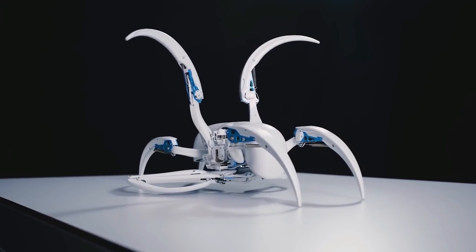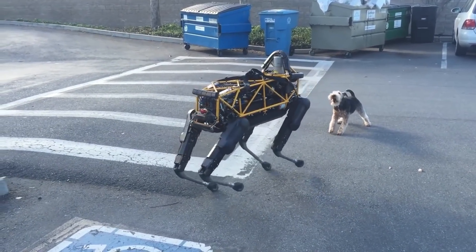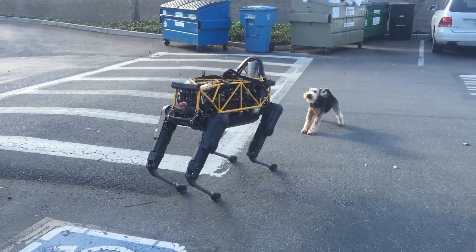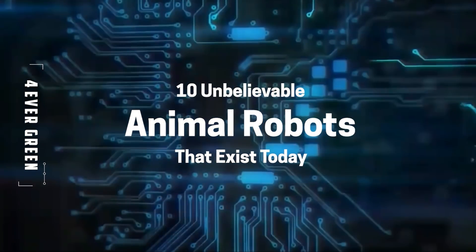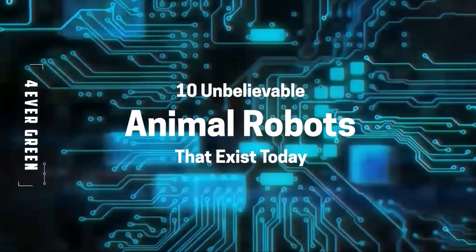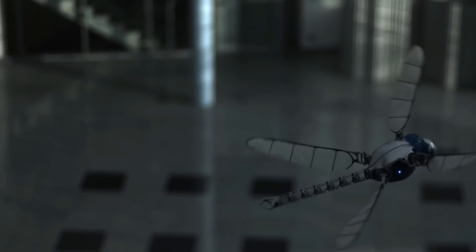These robots also revolutionize dangerous and difficult industries, and become the faithful companion for those who would prefer their pets more futuristic than fluffy. In today's video, we will take a look at 10 unbelievable animal robots that exist today. Make sure you stick to the very end as the final feat of technology will blow your mind.